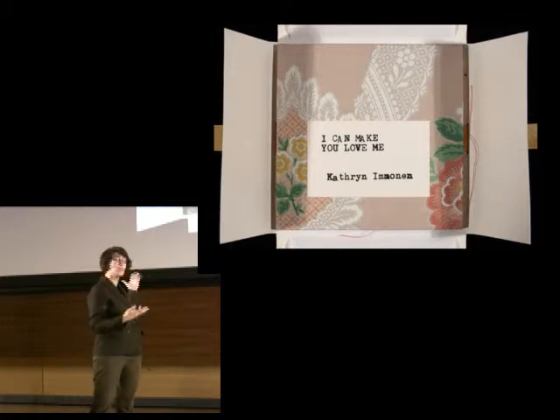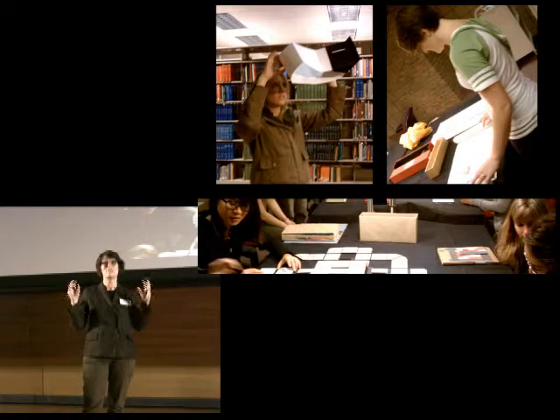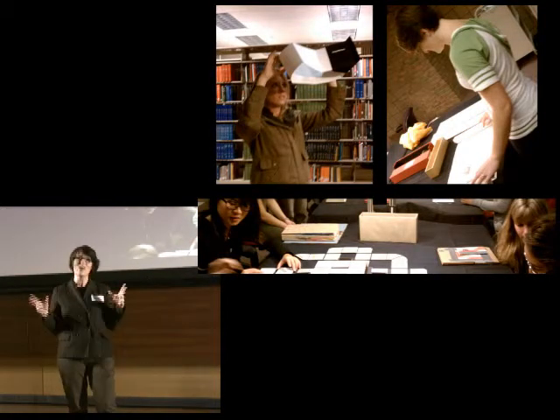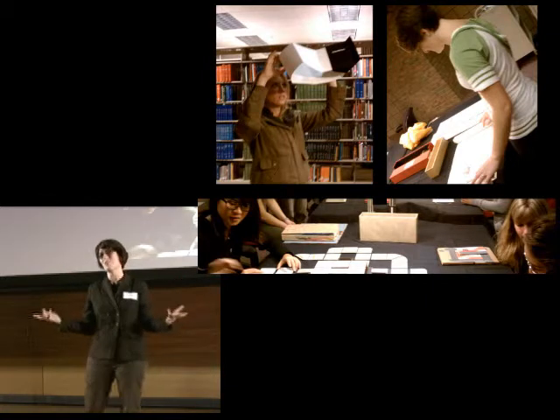Showing them to you on a screen like this is a little like meeting your true love through an online dating service. They may look great here, but in person — ooh la la. So how can you meet some of these beauties in the flesh? Why, in libraries, of course.